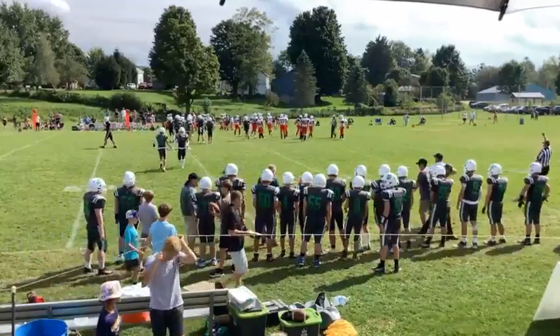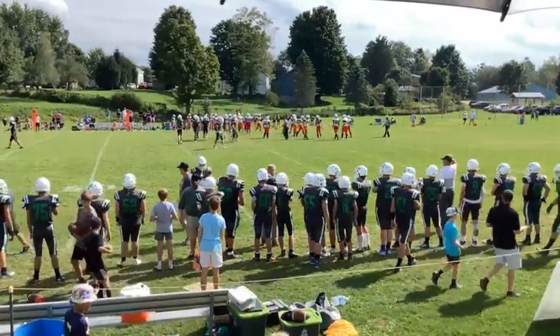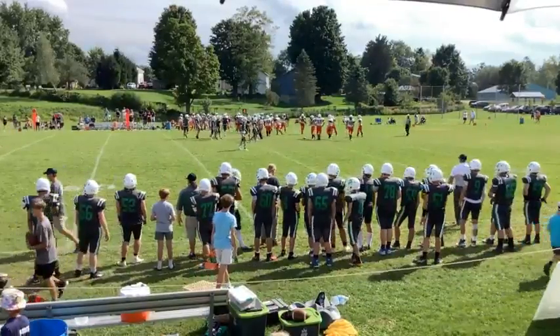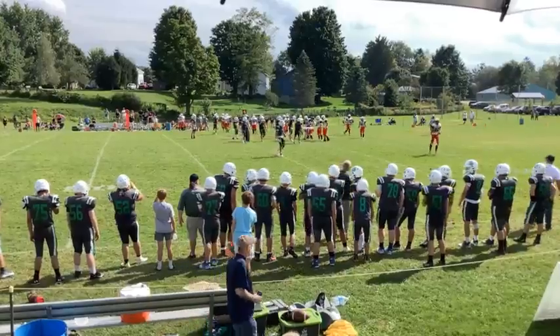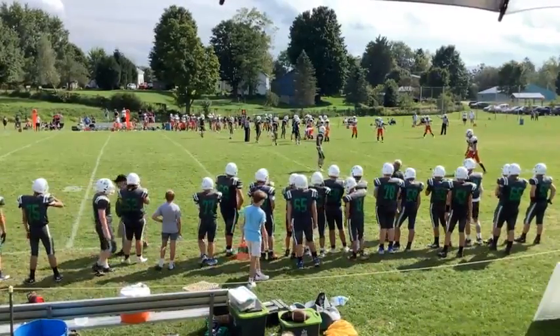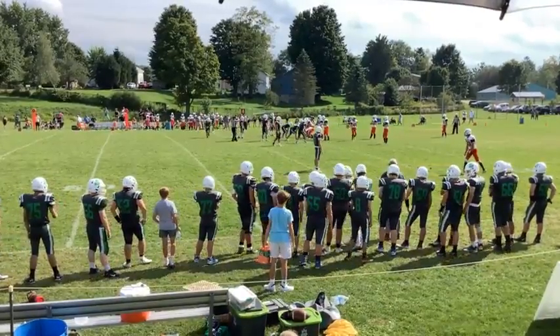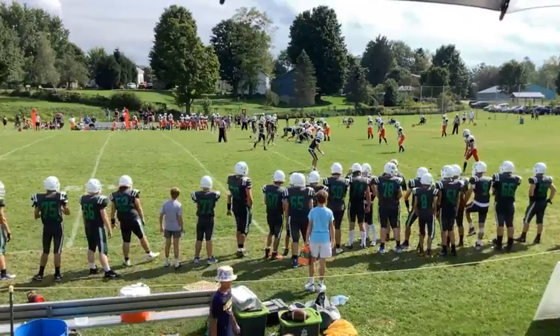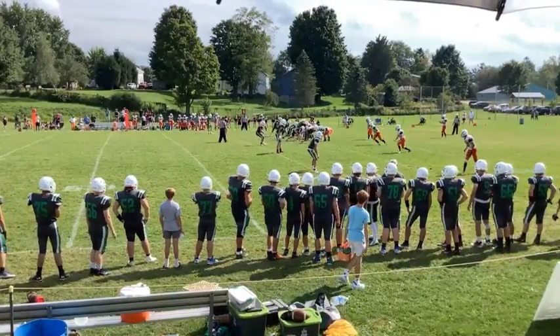Balmore takes the quarterback down for a big loss. The CSP defense once again stepping up, and this is going to be fourth and a mile for Wilson, as they're going to have to punt the football away again. Great job by Alex there. The key for Alex is he did not jump in the air to try to block a pass — he stayed on his feet, actually ran through the tackle, and did a great job of recording the sack.